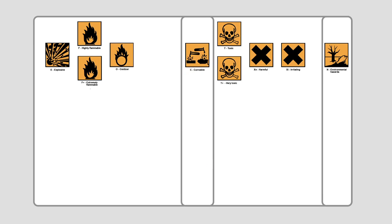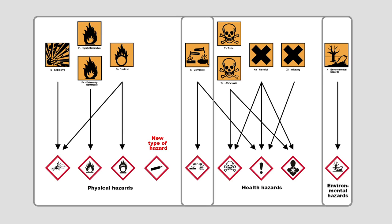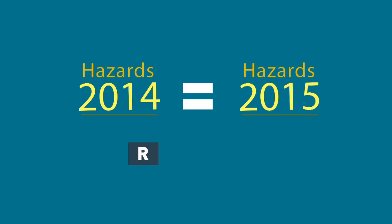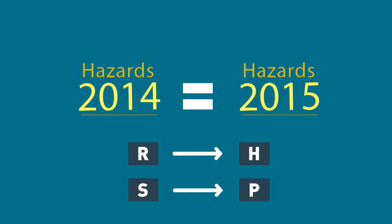How does this new standard work? The CLP regulation includes 9 diamond-shaped pictograms, 28 hazard classes, and 77 hazard categories. In fact, the hazards remain the same, but the risk phrases switch from R to H for health, and from S for safety to P for precaution.